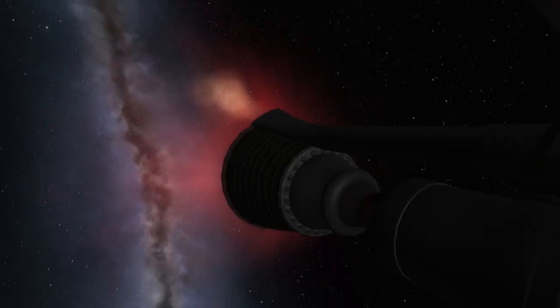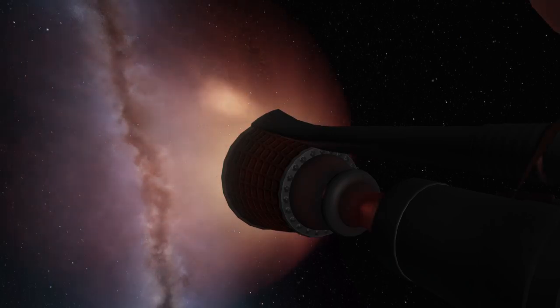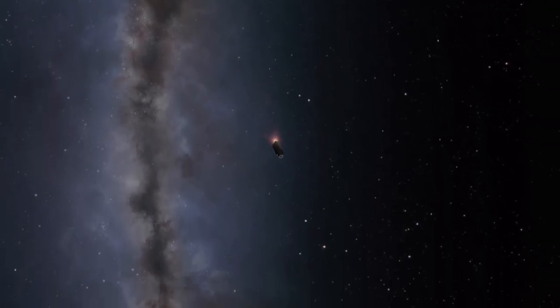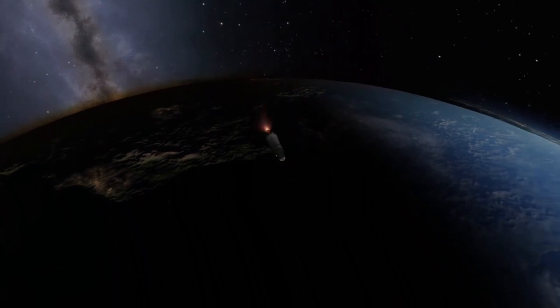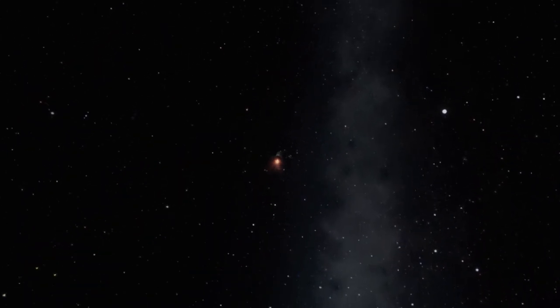The engine on the service module was a brand new design featuring ceramic on the engine bell instead of the previously used aluminum alloys. In theory, the ceramic composites allowed for longer burn times and more ignitions. However, the engine was prone to more chipping along the bell nozzle.